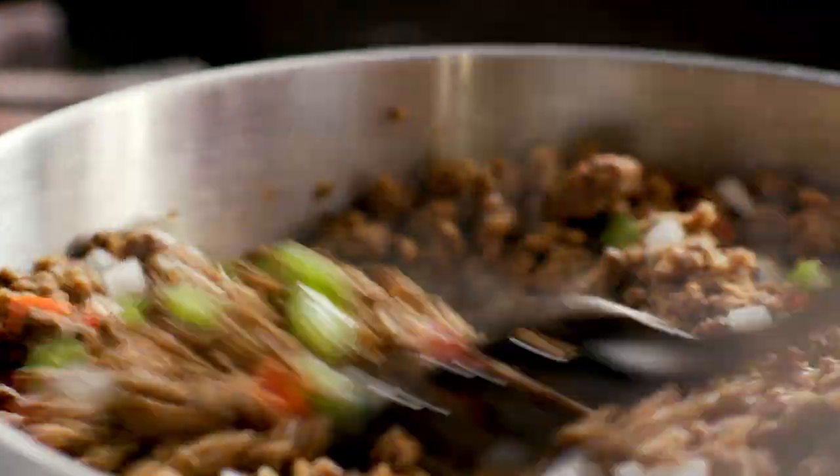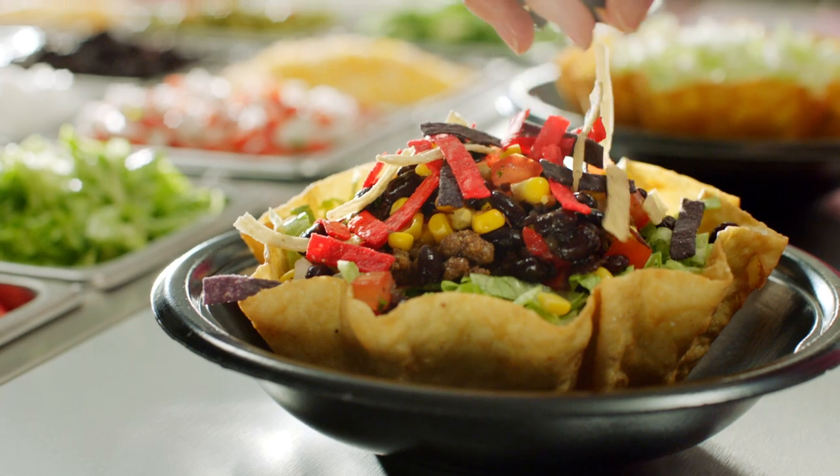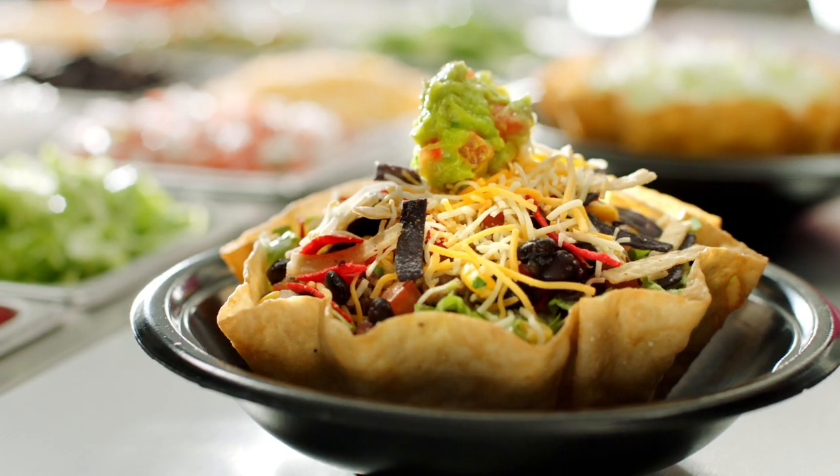A crispy tortilla bowl filled with shredded lettuce, our new original recipe ground beef, black beans, yellow corn, and handmade pico. Topped with tortilla strips, shredded cheese, and guacamole.